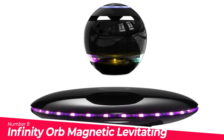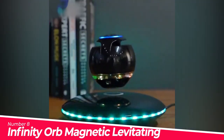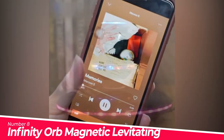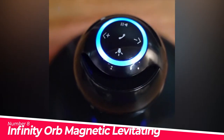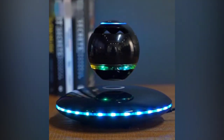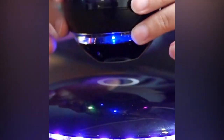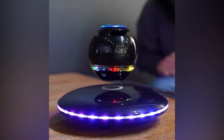Number 8: Infinity Orb Magnetic Levitating Bluetooth Speaker. Amazing LED visual effect — the base illuminates continuously with different color LED lights. The orb can be used as a standalone speaker without the base, with a 3D surround effect. A special sound guide cone is designed to offer a distinctive timbre. Connects via Bluetooth 4.0 with all Bluetooth-enabled devices stably and easily, including iPhone, iPod, tablet, and more.